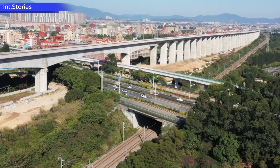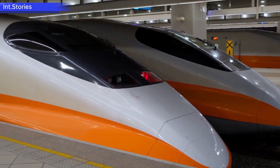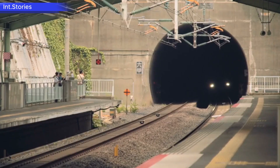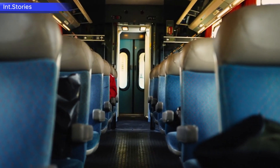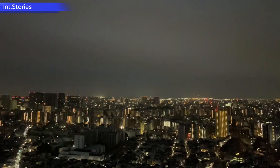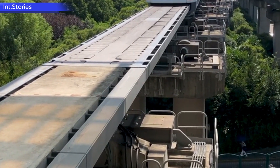Japan is building the future of high-speed rail — maglev, the next generation of trains. Imagine traveling between Tokyo and Osaka, a distance of over 500 kilometers. Today, a regular Shinkansen bullet train covers this journey in about 2.5 hours. But what if this time could be cut in half, or even reduced to one hour? This is not science fiction, but a real project currently underway in Japan: the Chuo Shinkansen, the country's first commercial maglev train line.